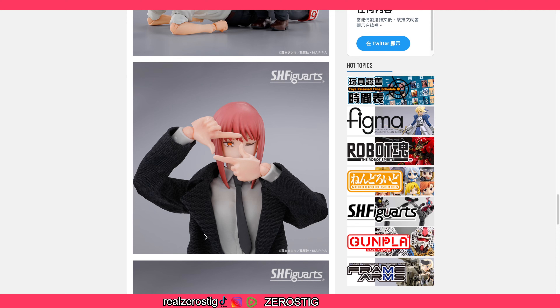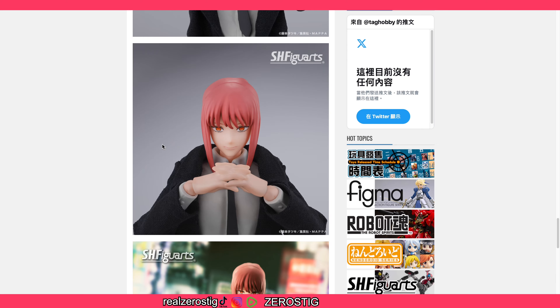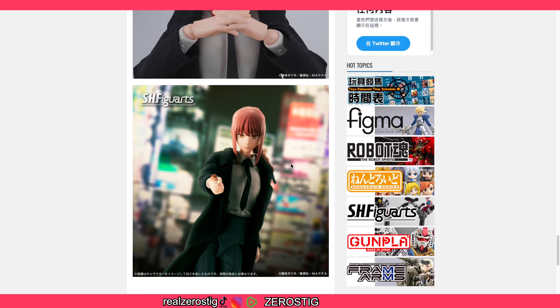Here's a closer look at the fabric of the coat, which looks really nice. Honestly, if I were to get this figure I would display it just with the coat on — she just looks great. She also comes with hands that already have the fingers interlacing, so you can have her posed like that, which is really great.